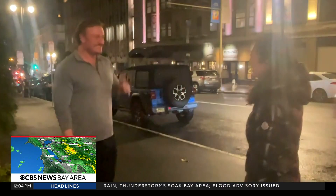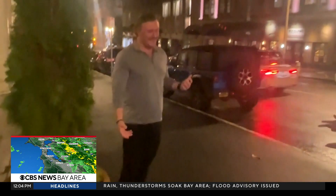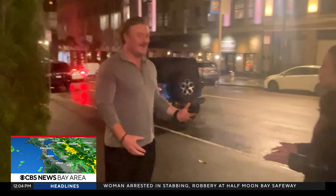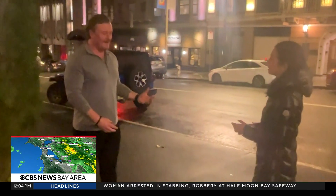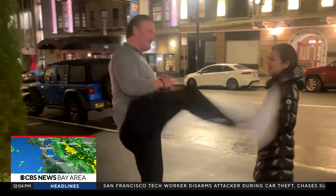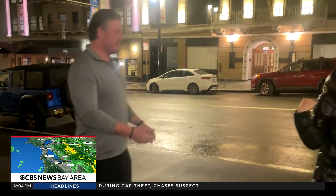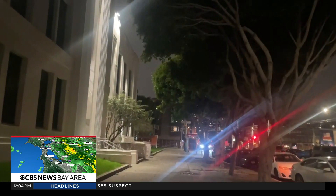It was a scene like from an action movie. A group of strangers helped take down a man who attacked an elderly man with a knife. Betty Hughes spoke to the tech worker who says he was in the right place at the right time with the right people. San Francisco native Jesse Hunt, who works at Zoom, was walking home with a friend in the Marina when he jumped into action, thinking about how he was going to take the attacker down.